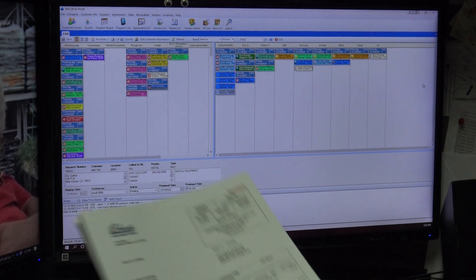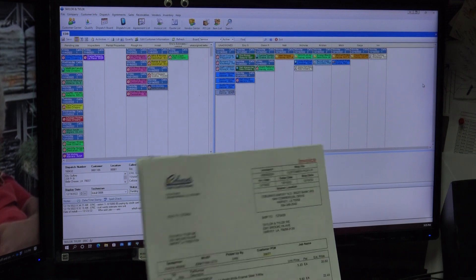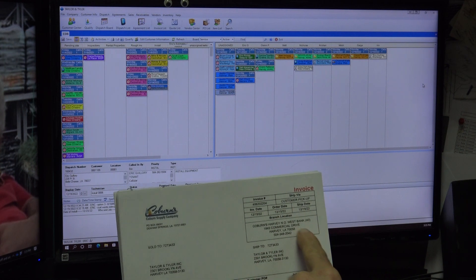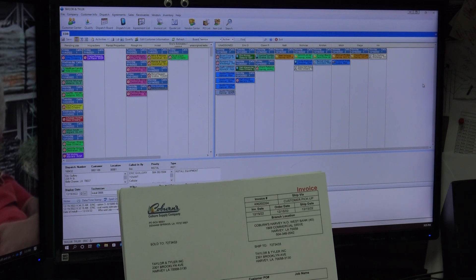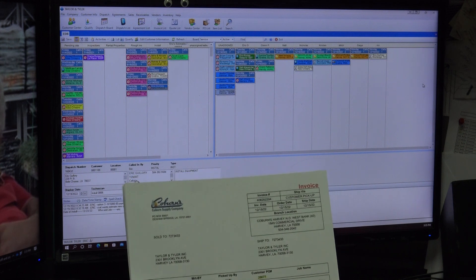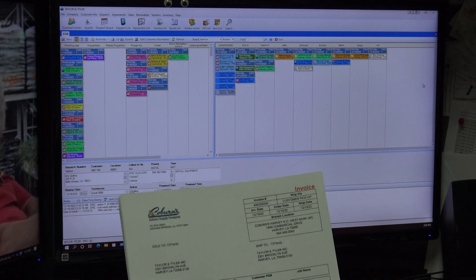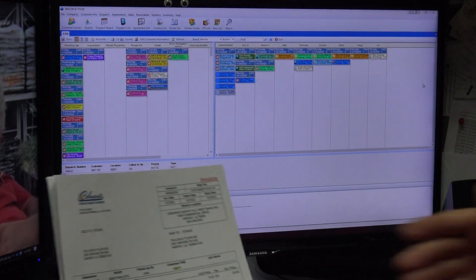One of the big things you can do is read the actual invoice from Coburns. At the top you have your invoice number 406202204, it's a picked-up invoice, date 12/15, customer PO 26677. It was processed by Jonathan Leto. We actually purchased a 10x6, and several other bright white enamel steel three-way registers — four different types of registers, which are grills we put up.